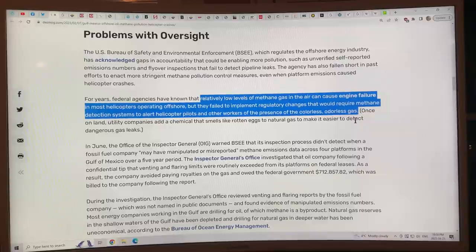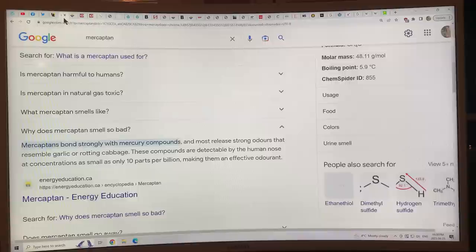Once on land, utility companies add a chemical called mercaptan to natural gas to make it easier to detect dangerous leaks. Mercaptan smells like rotting garlic or rotting cabbage. The human nose can detect mercaptans at concentrations as small as 10 parts per billion, so it's an effective odorant — if there's a leak in a house, people can smell it and get out.